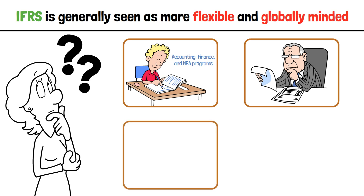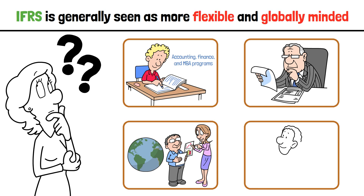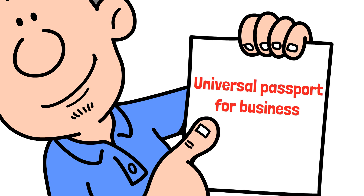If you work in finance or audit, it's essential knowledge, especially if you work with global clients. And if you're a business owner expanding internationally, adopting IFRS can improve your credibility and access to global capital. In a global economy, knowing IFRS is like having a universal passport for business.